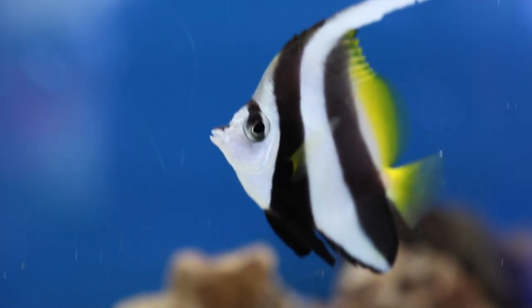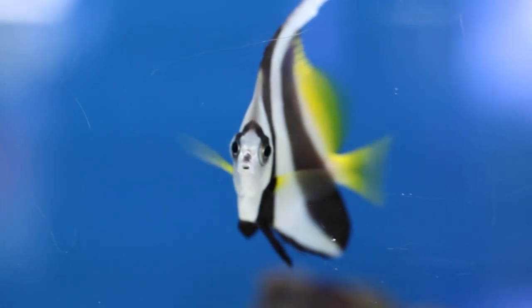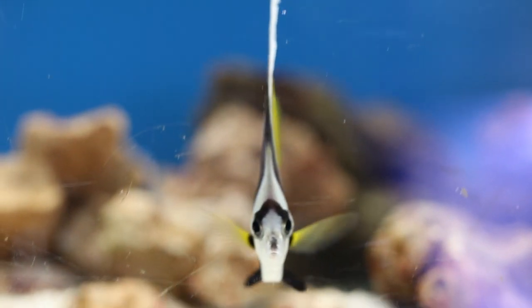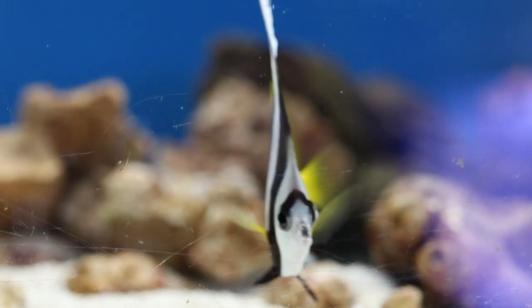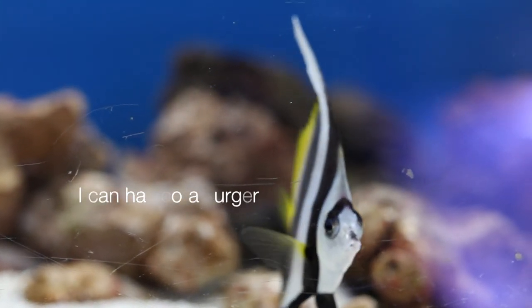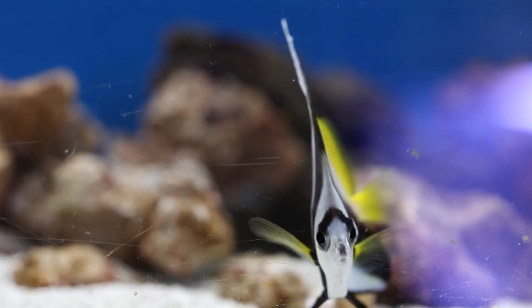Butterfly fish are probably something worth avoiding altogether. There are some that are reef safe and some that can actually provide utility, such as copper band butterflies that eat aiptasia, which is a common pest anemone. Still, many butterflies are coral nibblers and some are what's called obligate corallivores, meaning that they only eat corals to survive.